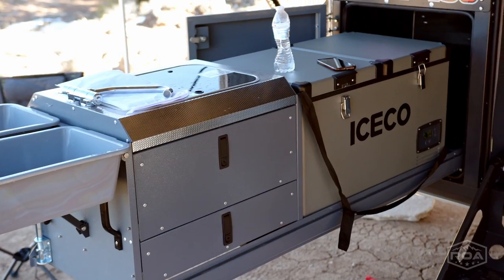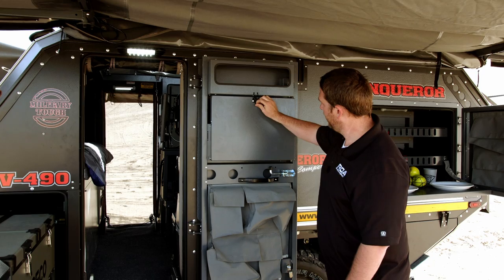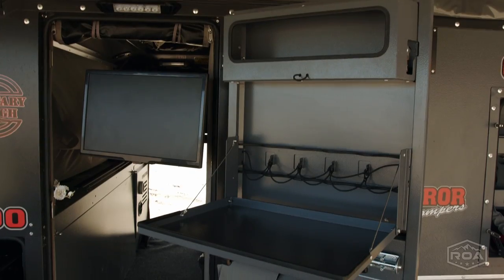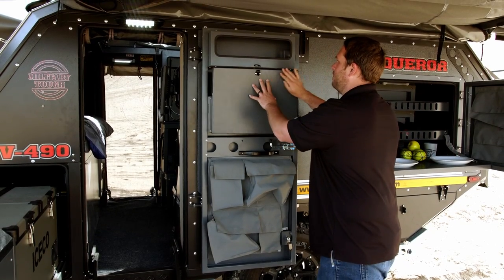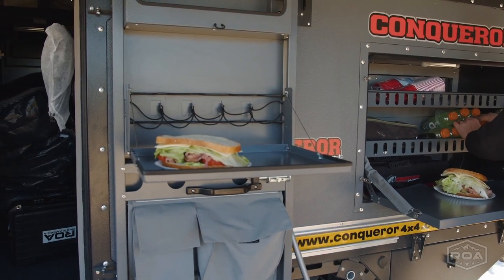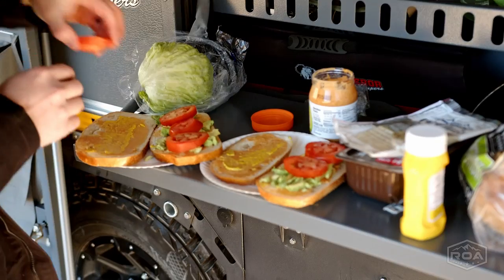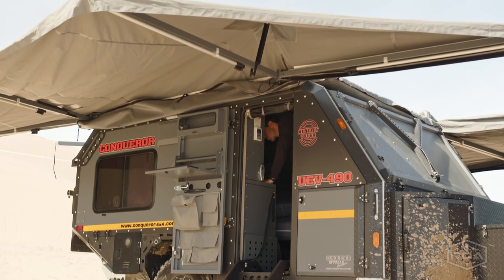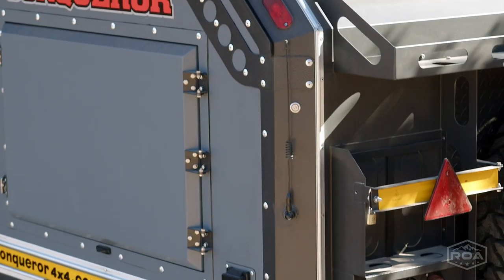Over here we have the large IceCo refrigerator, 12-volt. We also have wine glasses and a spot for your wine right there. I don't drink wine but if you do, or you could use it for many other things. Lots of pockets, lots of storage area all the way around the trailer. Here's another little tray for the kitchen. You do have access inside, lights out here, and some really cool awning lights all along here — the switch is just back here, you just turn it on and off.